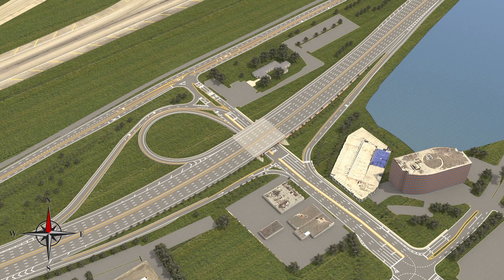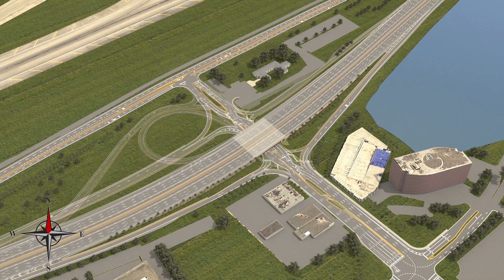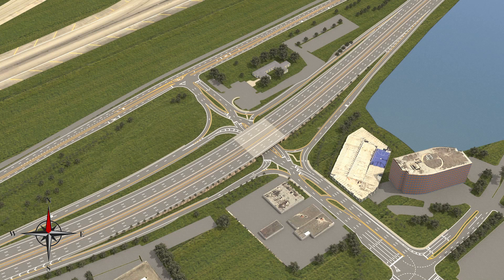However, once construction has concluded, the DDI will eliminate all traffic conflicts from the interchange. This design will reroute access to eastbound or westbound 836, improve traffic flow on northbound and southbound 57th Avenue, and better the overall traffic flow while entering and exiting the expressway.